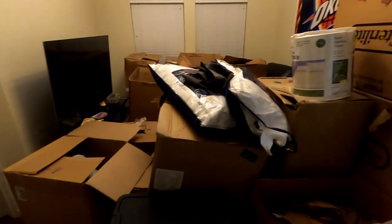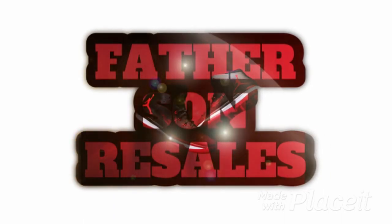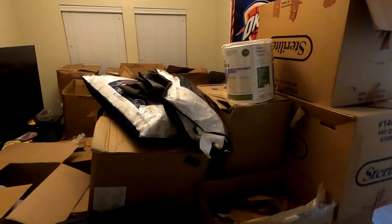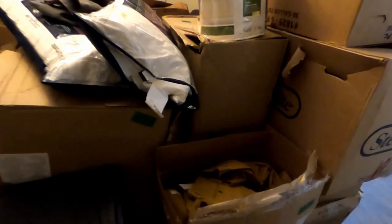My spare living room is filled. We're going to go through box by box — it's going to be a long video. This is the first box right here of the four pallets. I'm going to pull everything out, organize it on my bed, and then we'll recap what was in this box and do the same for the rest.